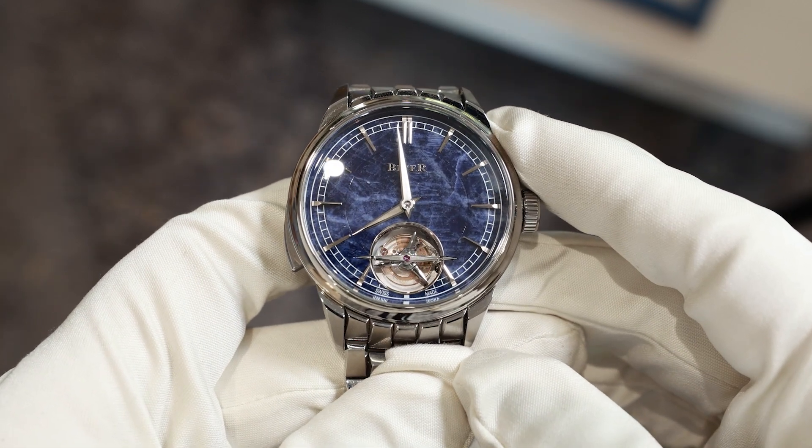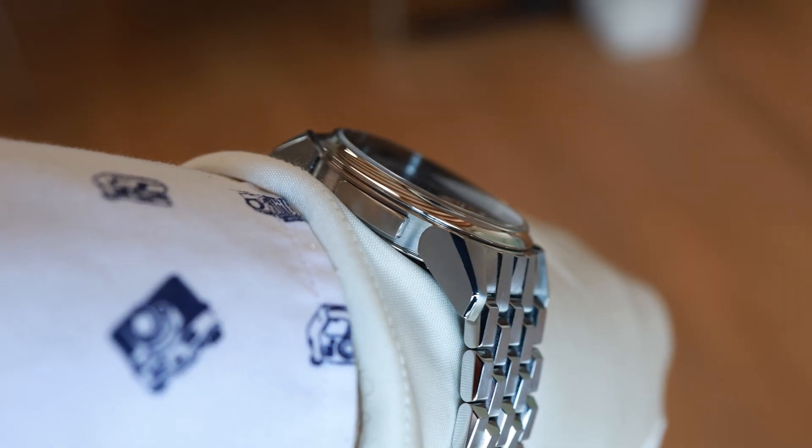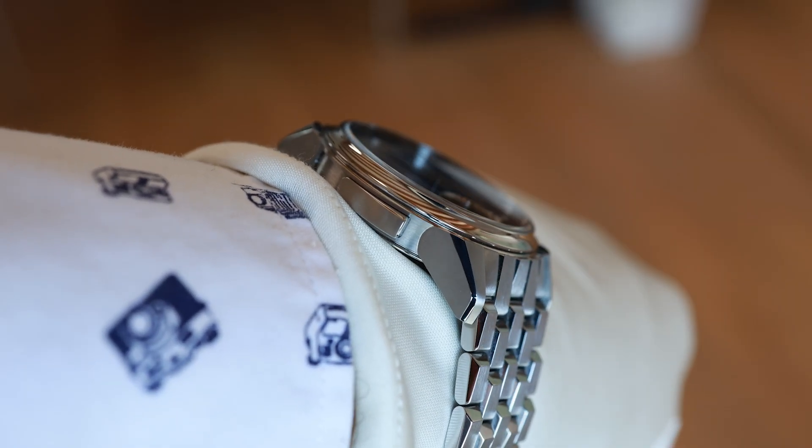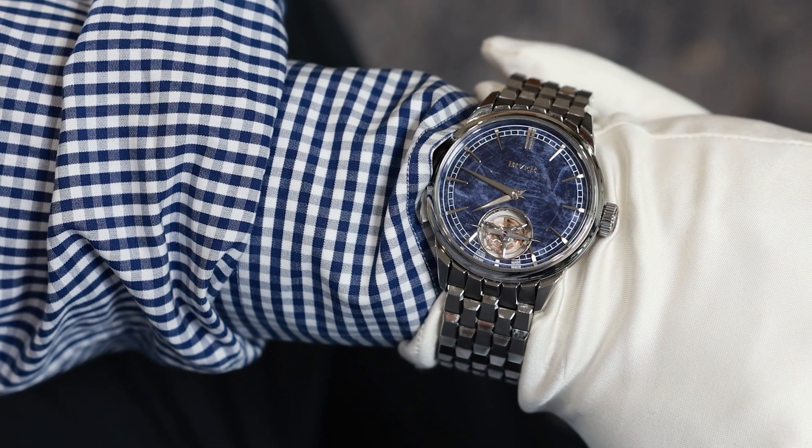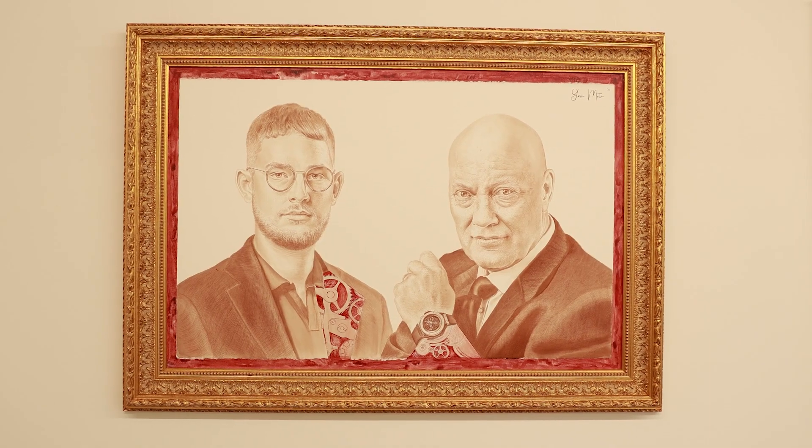Jean-Claude Biver adds quite casually that this watch has 50 meters of water resistance and it wasn't possible to add more, but the very thought of taking it anywhere near water is enough to make your skin crawl. More than just a watch, this timepiece is a monument — Jean-Claude Biver's physical legacy to the world of horology.